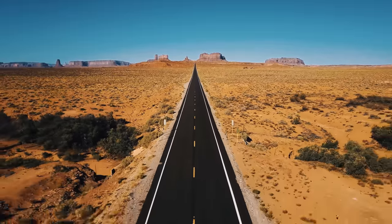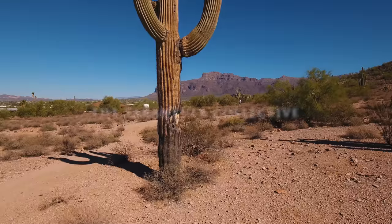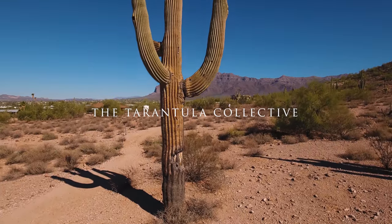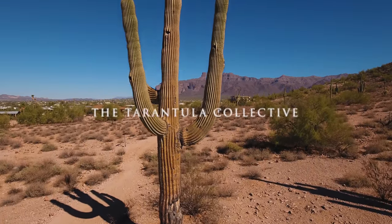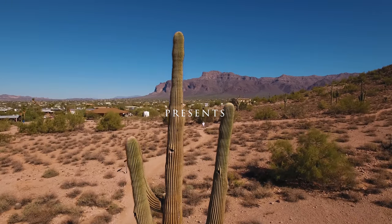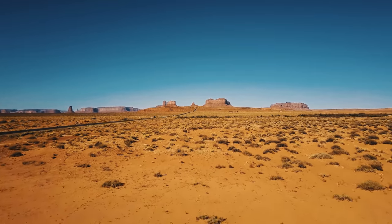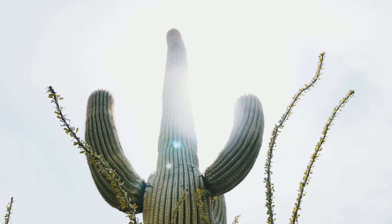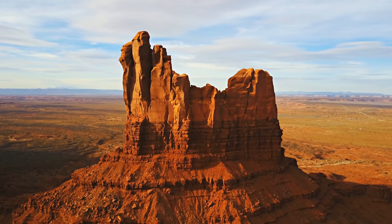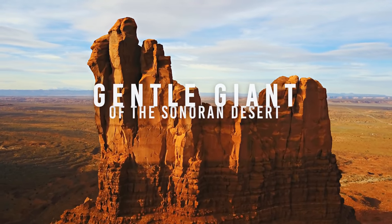Throughout the southwestern United States and northern Mexico, roams a hairy beast that evolved over millions of years and honed their skills to become an apex predator of the desert. This terrifying night stalker of the desert would be more accurately described as the gentle giant spider of the Arizona desert.